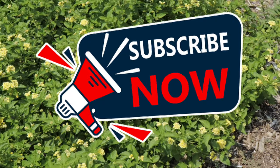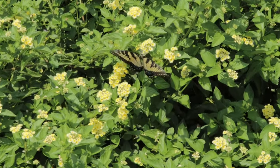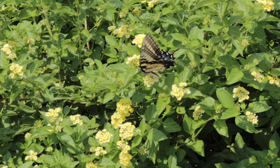The Eastern Tiger Swallowtail is one of the most recognizable butterflies in North America, particularly known for its large size and striking black tiger stripes on its yellow wings. Males and females can differ in appearance, with some females displaying a strikingly dark color variation.